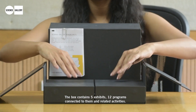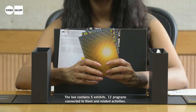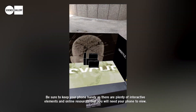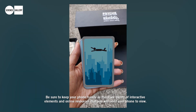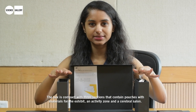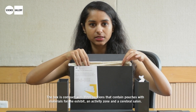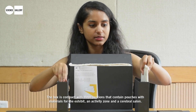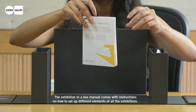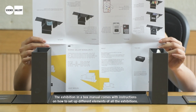The box contains 5 exhibits, 12 programs connected to them, and related activities. Be sure to keep your phone handy as there are plenty of interactive elements and online resources that you will need your phone to view. The box is compact with three sections that contain pouches with materials for the exhibit, an activity zone, and a cerebral salon.